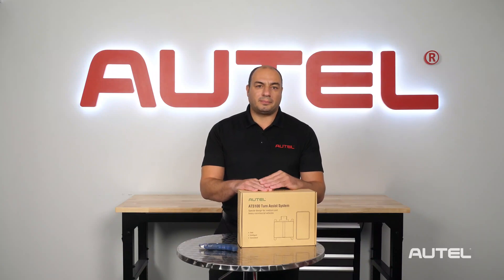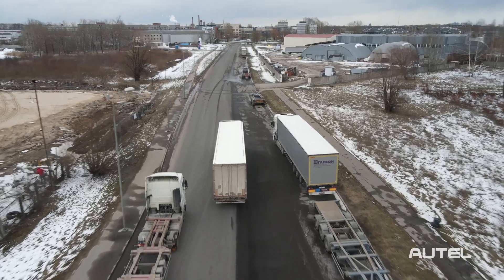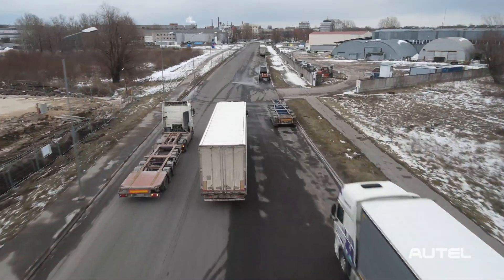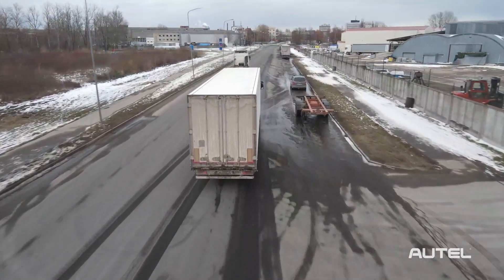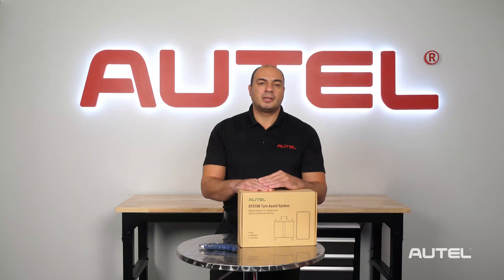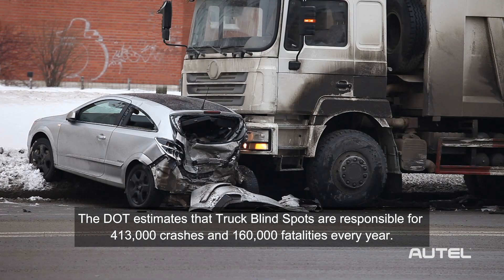On a national level, blind spot truck accidents are a serious problem. They make up a significant amount of truck accidents, along with tire and brake defects, heavy loads, speed, and maneuverability. Blind spot related accidents are far from rare. According to statistics from the United States Department of Transportation, an average year might see 413,000 accidents and 160,000 fatalities related to truck blind spots.